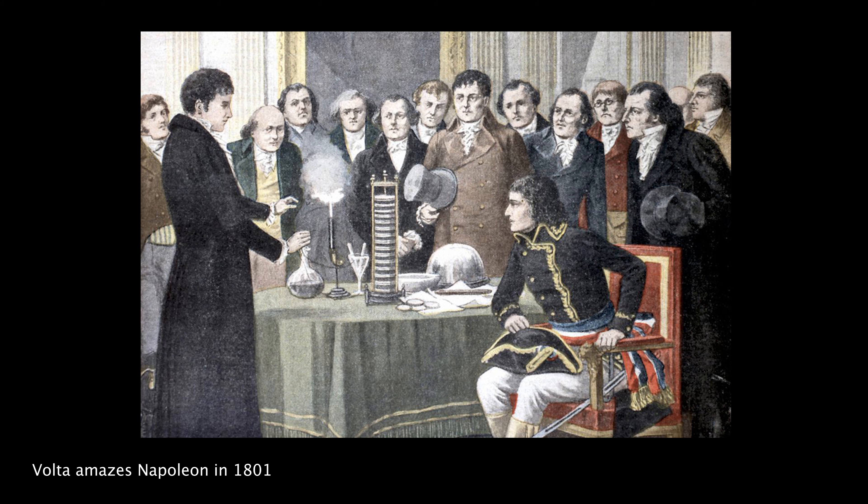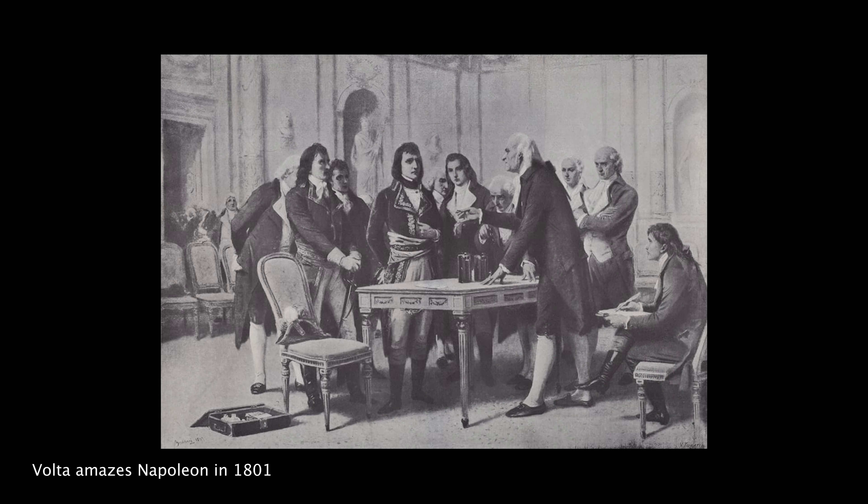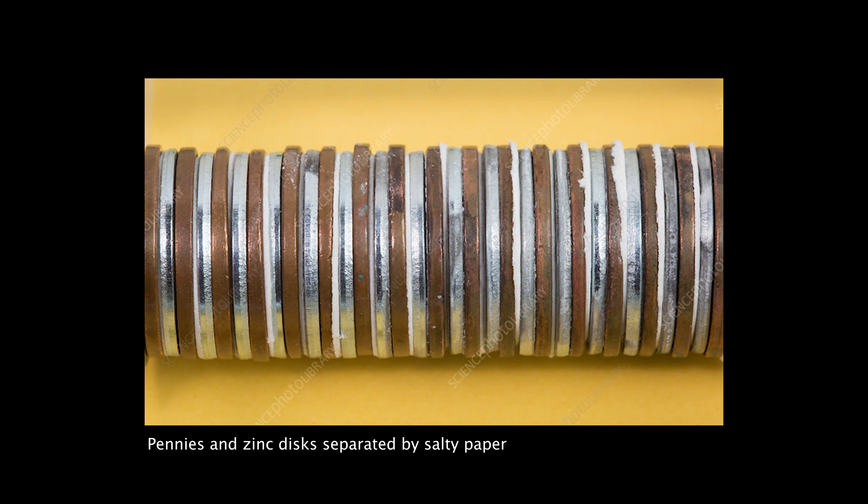This was a big deal — it was exciting. Volta presented his results to the Emperor Napoleon. These voltaic piles are fairly simple and you can make them yourself with some pennies, zinc washers, and some wet salty paper, like a coffee filter.